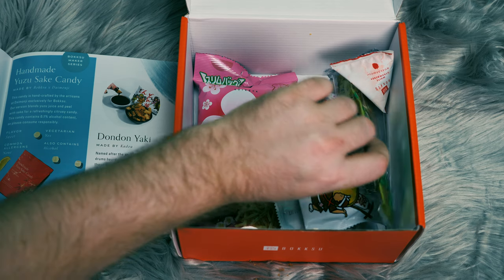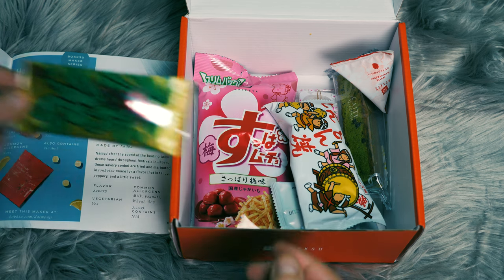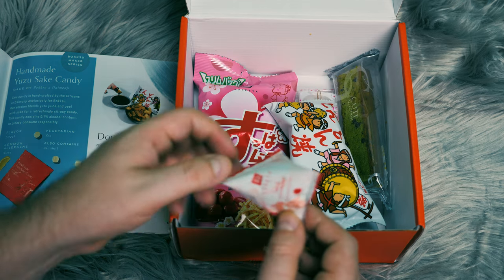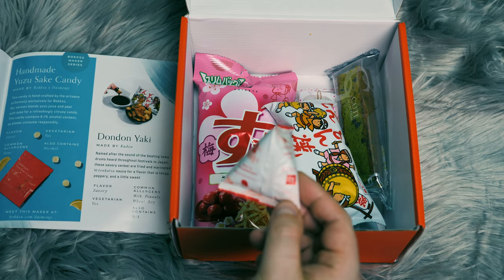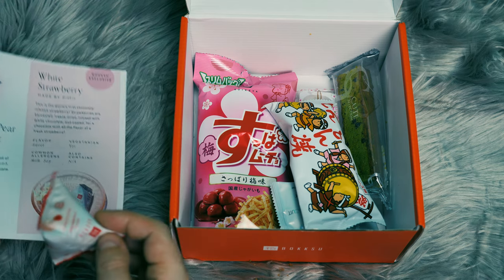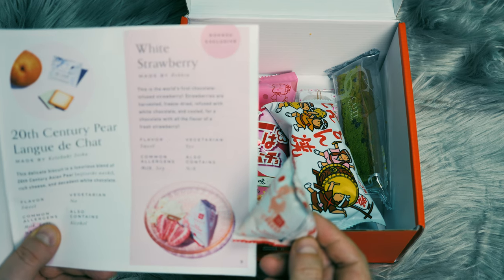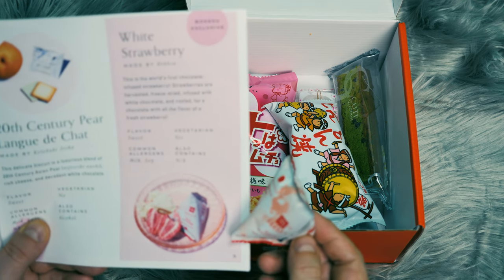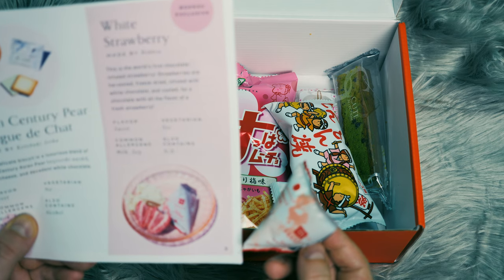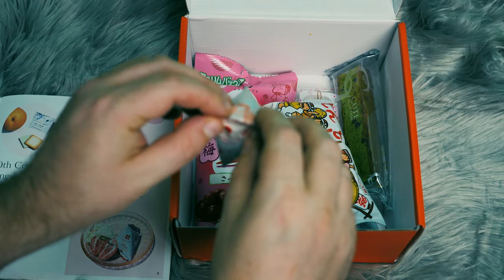Now we've got another one of the golden bars that we saw before. So we'll put that there. We have this white strawberry, which I saw here. It says this is the world's first chocolate-infused strawberry. Strawberries are harvested, freeze-dried, and infused with white chocolate — cooled fried chocolate with all the flavor of a fresh strawberry. So let's open that up and see what that looks like. That sounds really interesting.